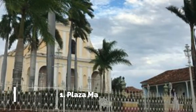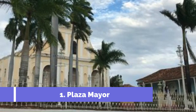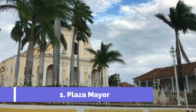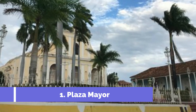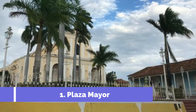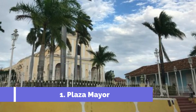Number one: Plaza Mayor. Plaza Mayor is one of the main attractions in Trinidad, Cuba. This historic square is located in the heart of the city and is a UNESCO World Heritage Site. Plaza Mayor is surrounded by colorful colonial-style buildings and cobblestone streets, giving it a charming and old-world ambience.